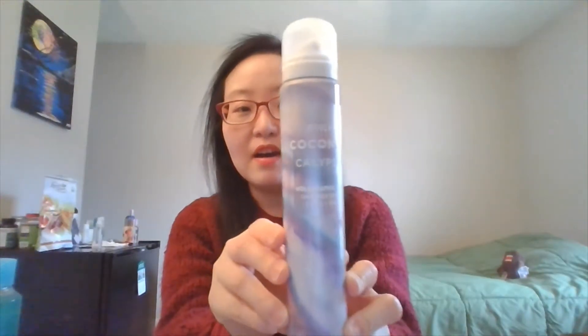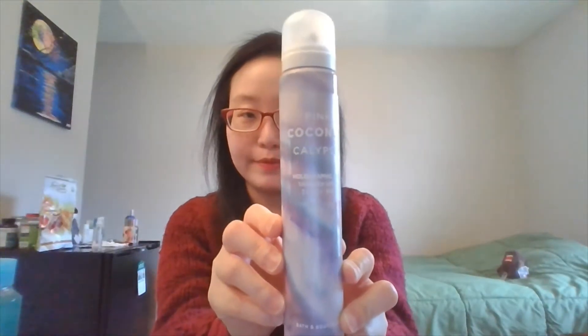This one is called Pink Coconut Calypso. It's a holographic hair shimmer spray. It does not moisturize your hair like other hair sprays. This gives you a slight shimmer, and I know it says holographic hair, but I sprayed some earlier in my hair and it doesn't look any different than it did before. I will spray it again so that maybe you can have an idea of what it looks like on my hair.